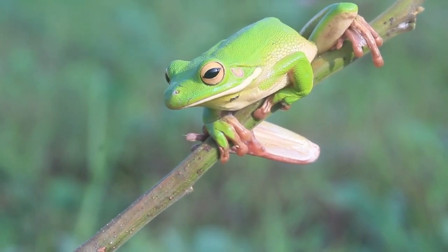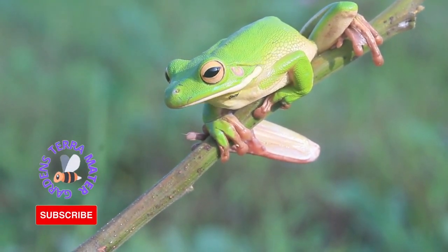The American Green Tree Frog is a common species of New World Tree Frog, belonging to the family Hylidae.